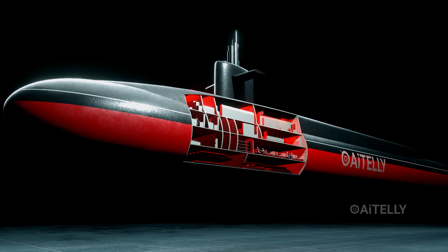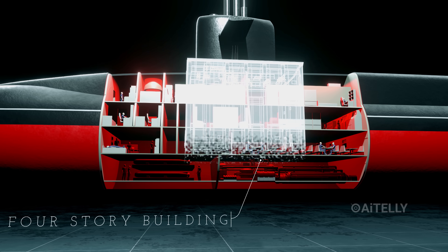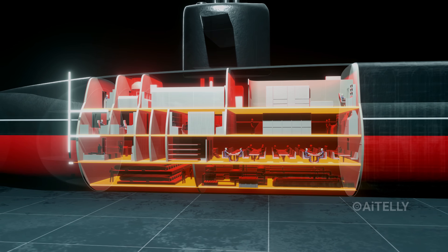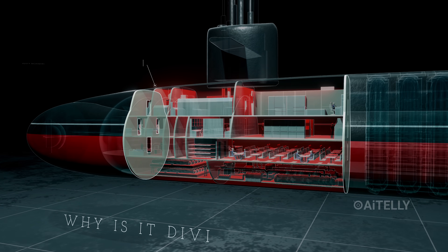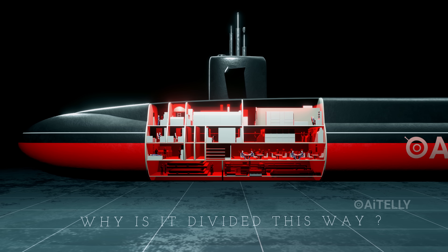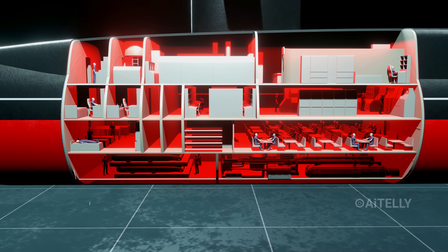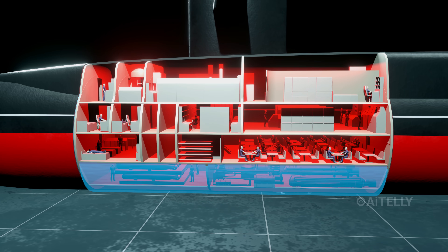Once inside, how is this massive vessel structured? Inside the cylindrical hull, the ship is built like a four-story building with four distinct decks. The interior is rigorously divided into separate sections by heavy bulkheads. Why is it divided this way? It is a matter of survival. These create watertight compartments. If one section breaches and floods, the crew can seal it off to prevent water from dragging the entire boat to the bottom.